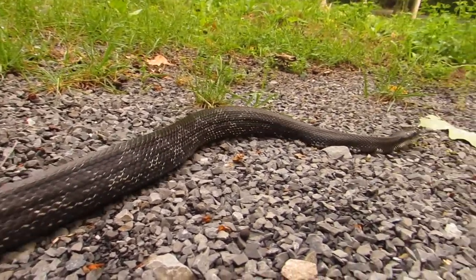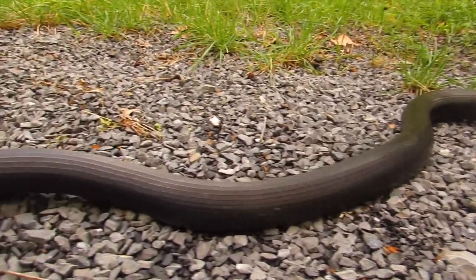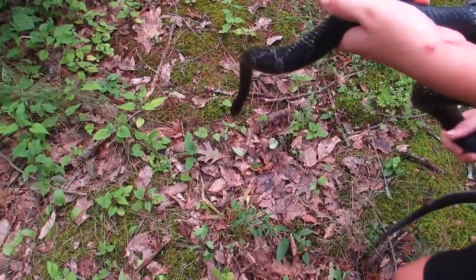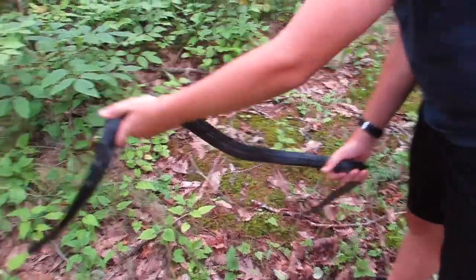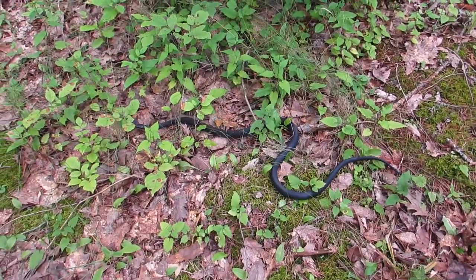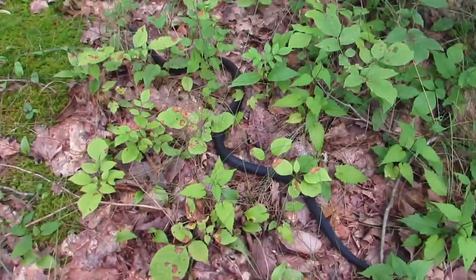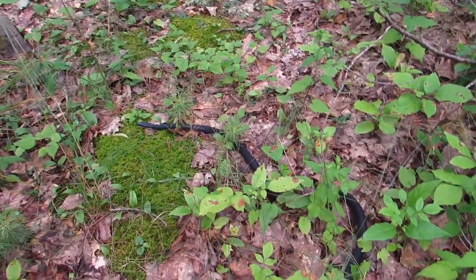I'm going to have to let him go soon, so say goodbye to the black rat snake. I'm going to let this beautiful black rat snake go right back where I found him, in this kind of grassy area over here. And there he goes. What an awesome snake.